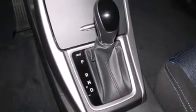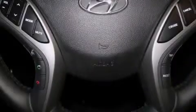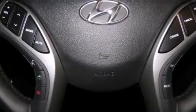Additional top features include a sport tuned suspension, traction control and stability control systems, and a tire pressure monitoring system.